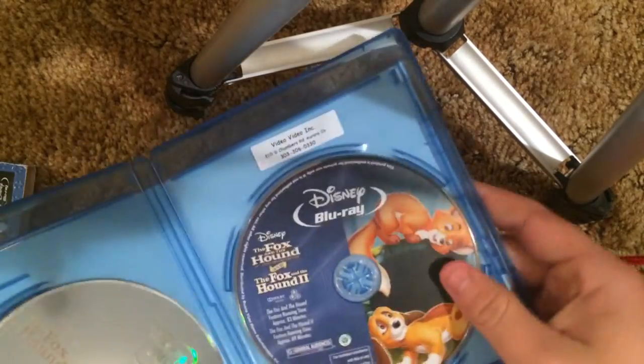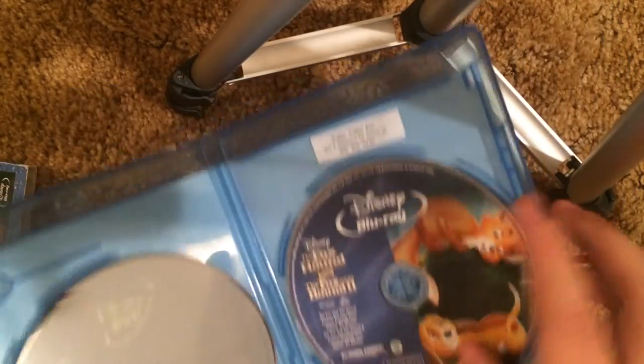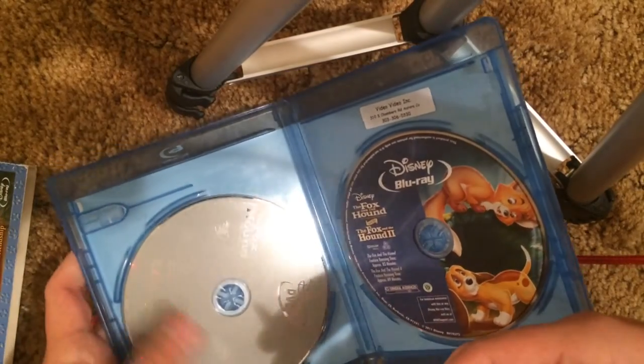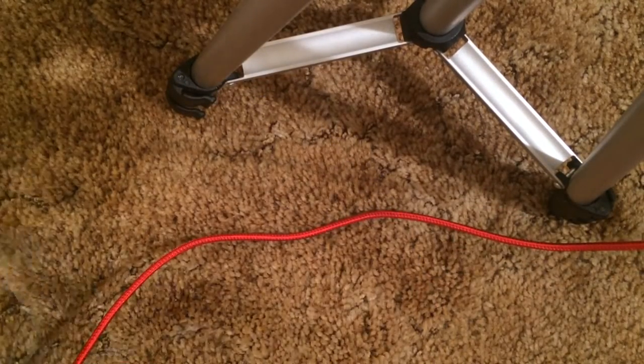This is a region-free combo Blu-ray and DVD. The second one — they actually stack these discs. I don't like stacked discs personally, I think they're annoying — that's just my opinion, I kind of get annoyed with them.